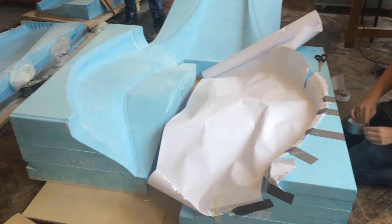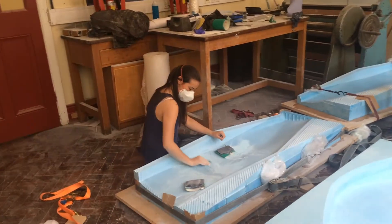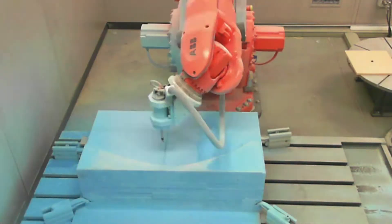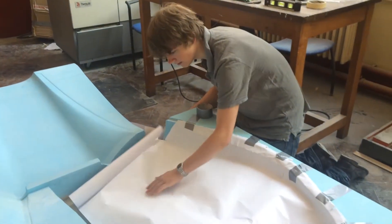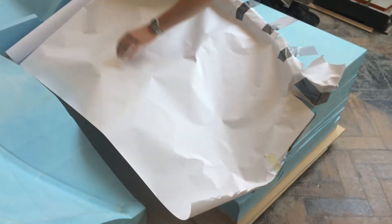Since we've received our bodywork molds back from the AMRC, who used their incredible robots to manufacture them to really high quality, we're now putting a lot of time and effort into hand sanding down these molds to get them absolutely perfect so we can lay them up, send them away to the autoclave, and get awesome bodywork.